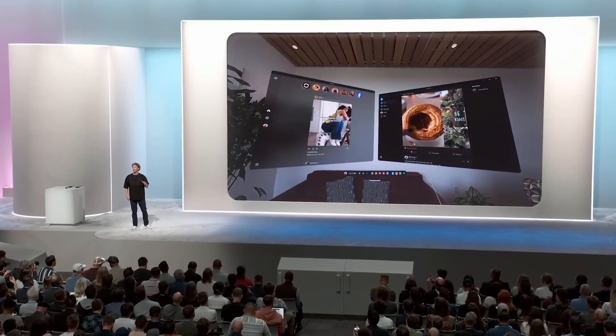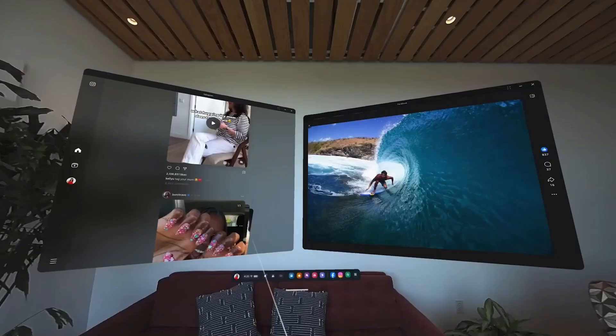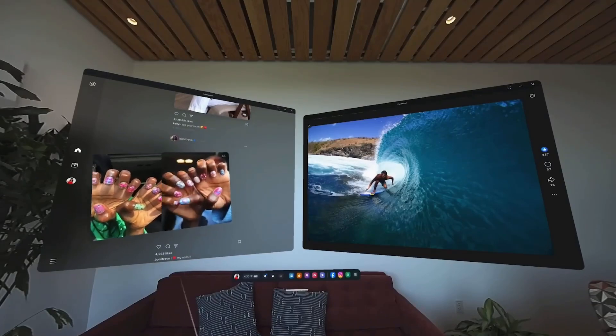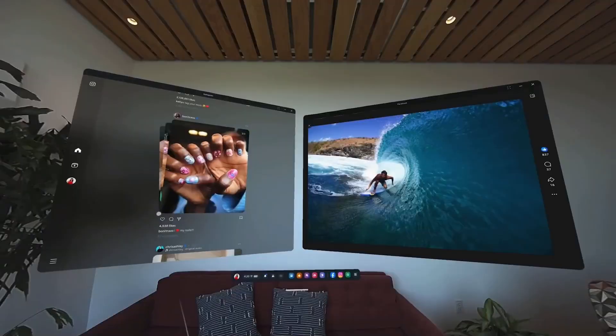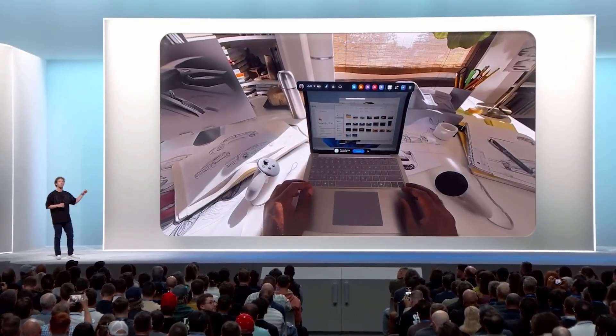We've got all new Instagram and Facebook experiences to bring your feeds and reels with you into Mixed Reality, with a really nice interface so you can lean back and enjoy your content on big screens. And there's a bunch more — we've been working with Microsoft to upgrade remote desktop soon.